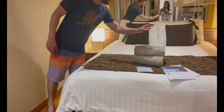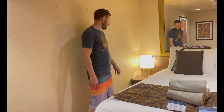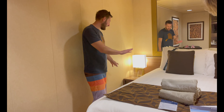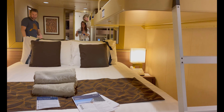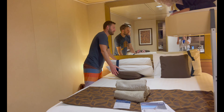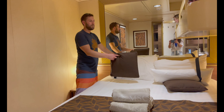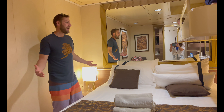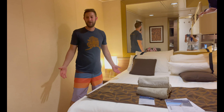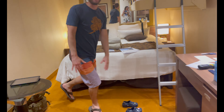You have your MSC-branded towels that you'll need to bring to the pool or the beach. There's a nightstand on either side with two drawers, and light switches are behind the pillows — so if one person wants to read and the other wants to sleep, you have individual switches. And that is basically the room.